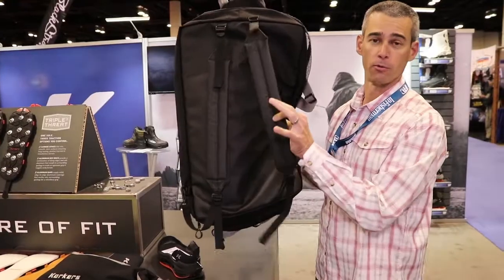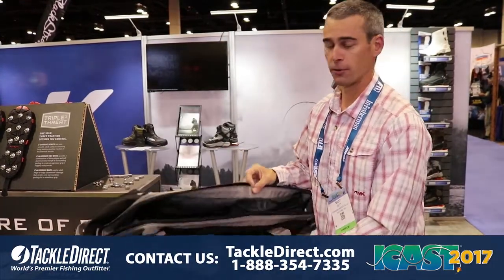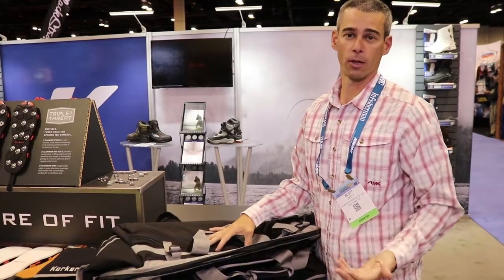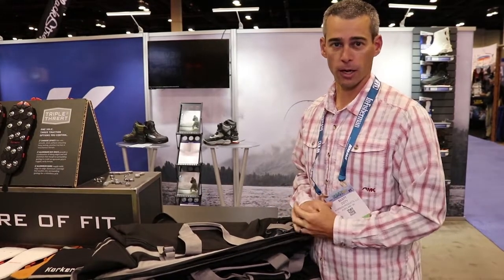The whole thing can become a backpack if you want — removable straps, or you can slide them into the pockets if you don't. $159.99 for the new wader bag from Corkers, available around the holidays along with all the other new products for 2018, available at TackleDirect.com.